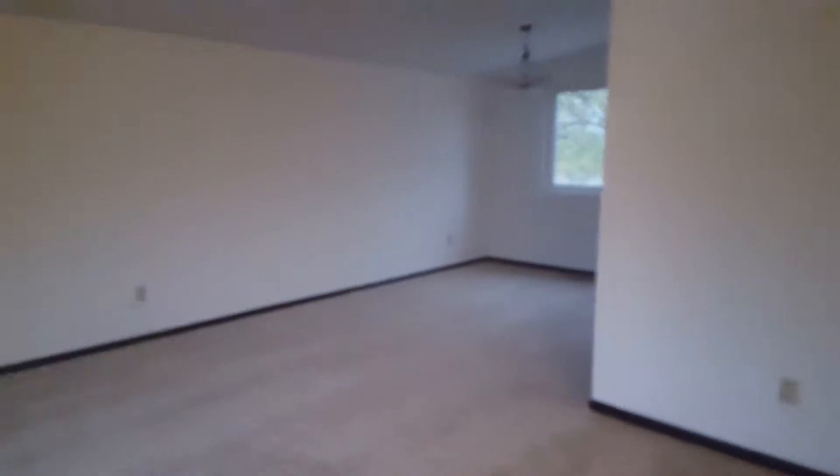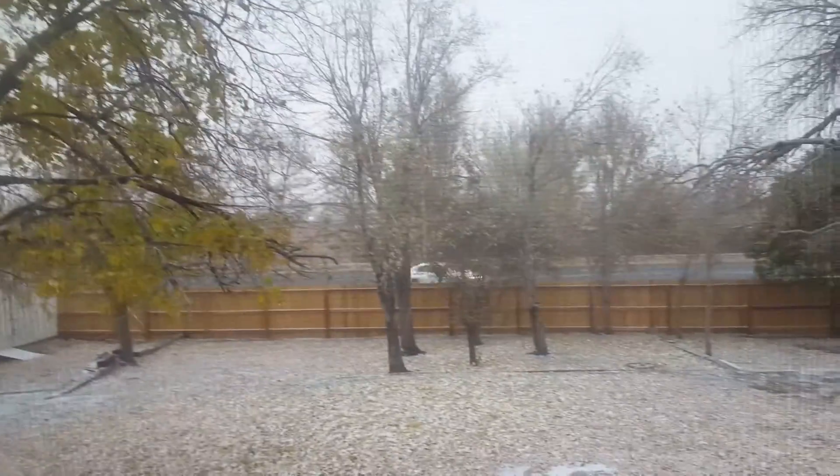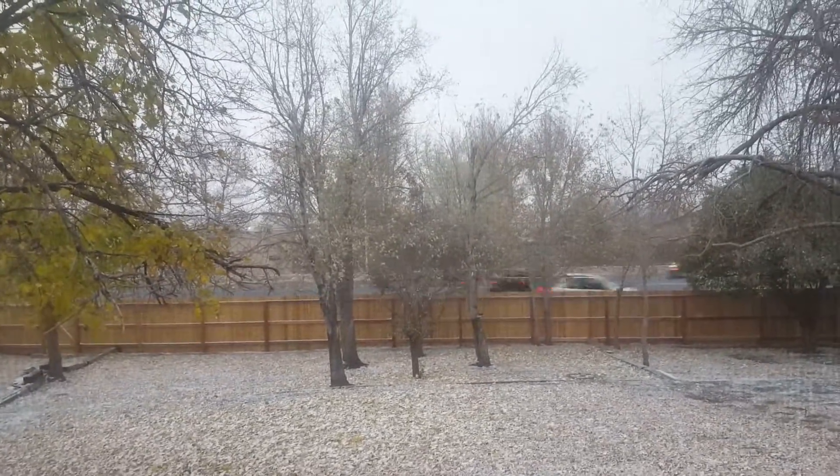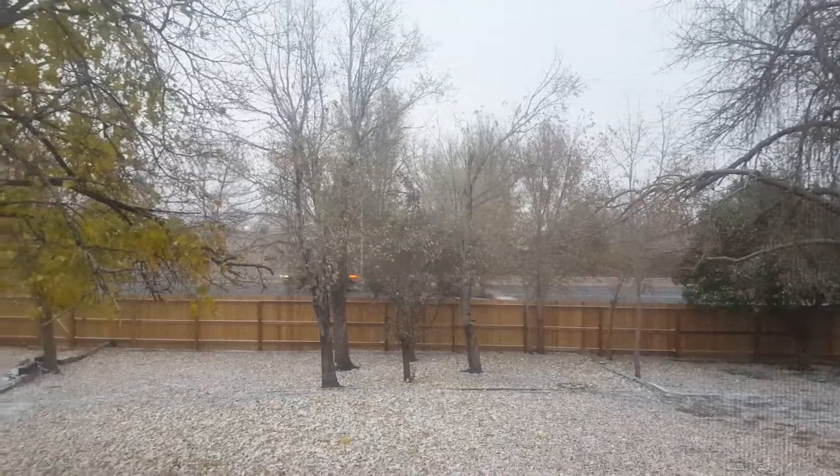Alright, so here's the entrance as you walk in. It does back a road, and it's kind of a major road, as you can see. So just keep that in mind.